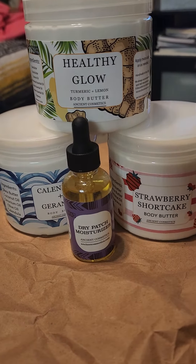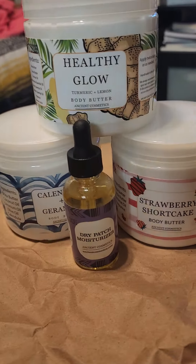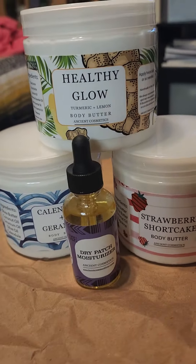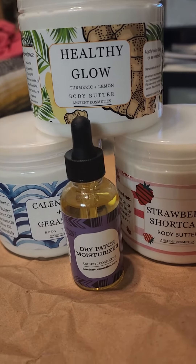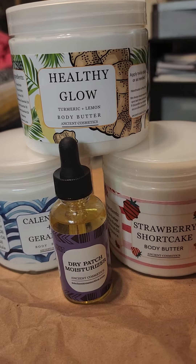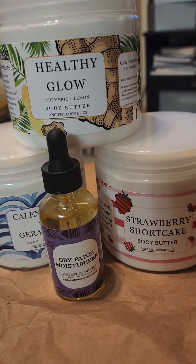I just got this today, I just got home from work. And I got the Healthy Glow — it has turmeric and lemon in this body butter. They are amazing, and they're not overly perfumed so it doesn't irritate your skin.